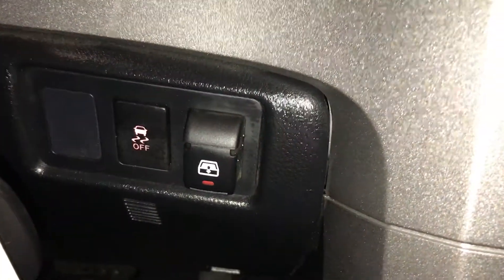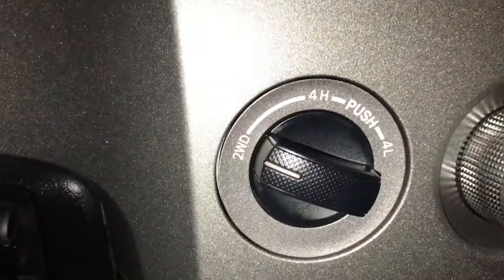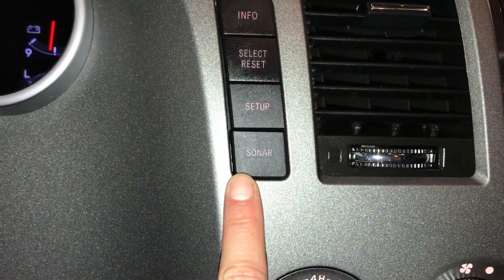Traction control. This is for the back window — powered sliding. Two-wheel drive and four-wheel drive high and low. Clearance and backup sensors.